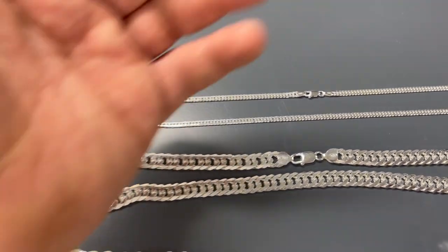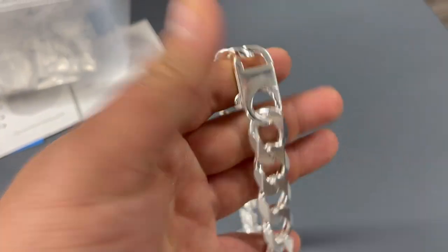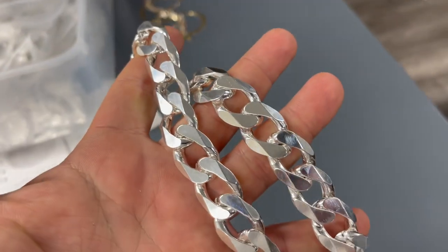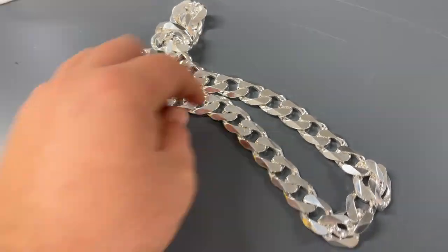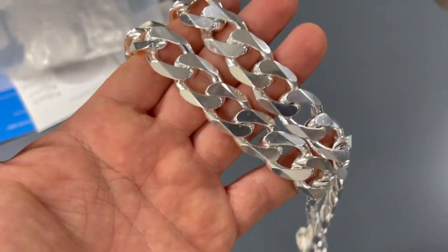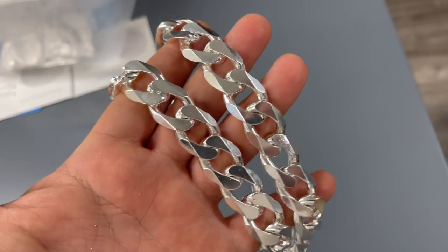They're Cuban chains but much tighter. We also brought for you our thickest chain — 300 grams, over 300 grams, 18 millimeters. It's an investment piece. If you want to invest in silver, you want to buy a precious metal — the way the economy is going, the way inflation is happening — you want to invest in precious metal.